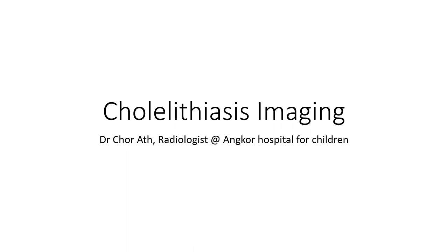Hello everyone. Today I'm going to show you about cholelithiasis imaging, also known as gallbladder stones.